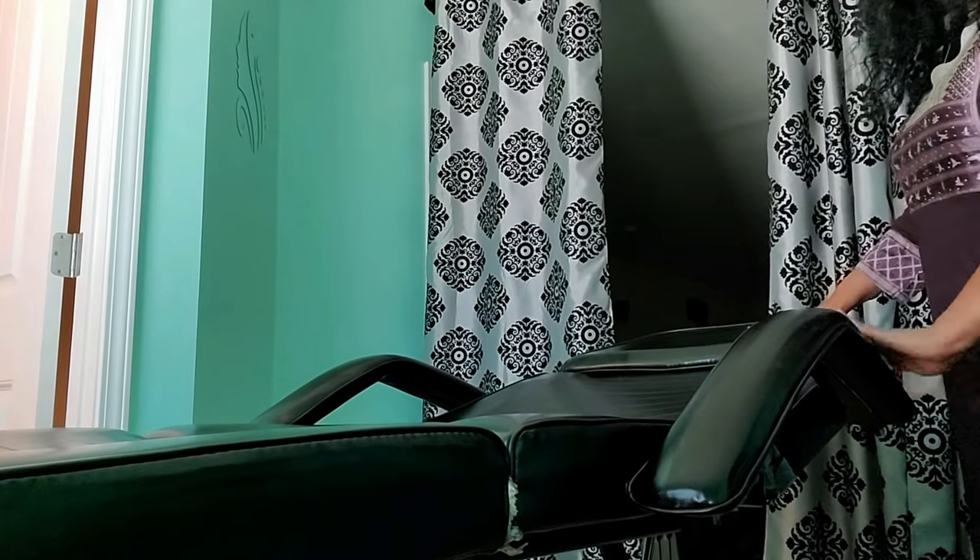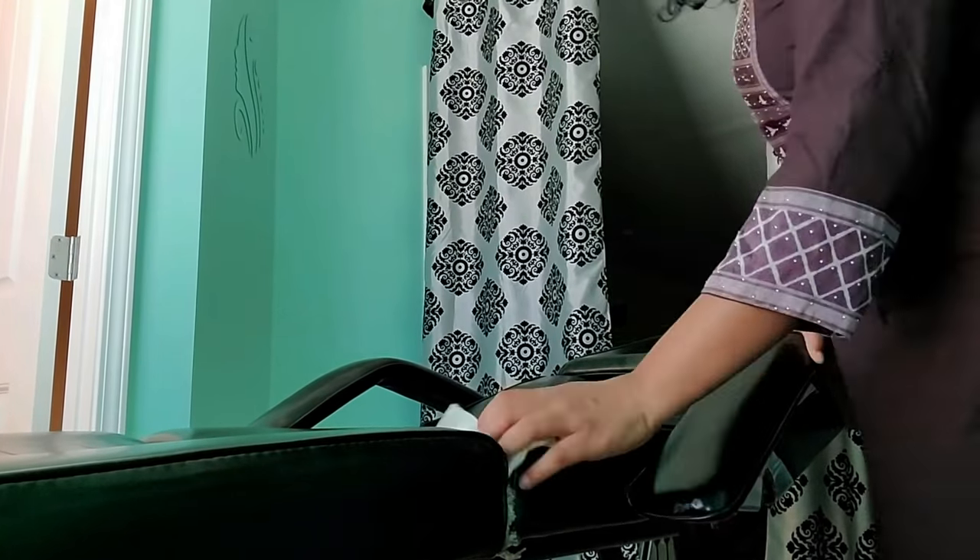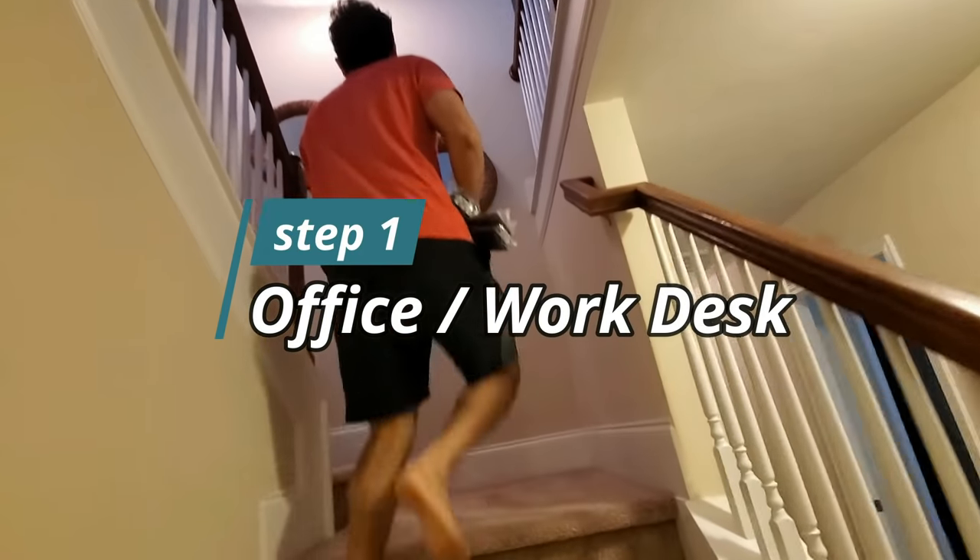I am going to be here for my spa room. It will always be in the Facebook Marketplace. And the second step, which is the work desk.